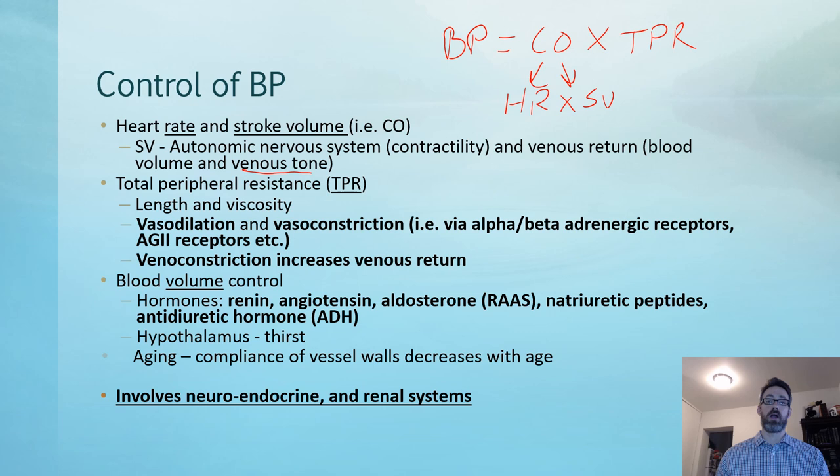Angiotensin II, for example, would cause vasoconstriction, whereas nitric oxide, released more locally, would cause vasodilation. These are mediators through which we will actually try to approach treatment for hypertensive patients.